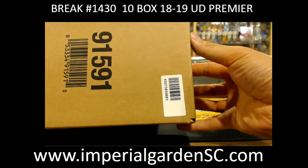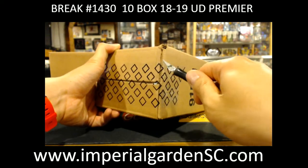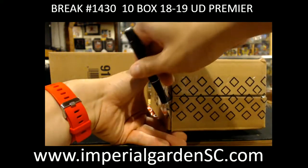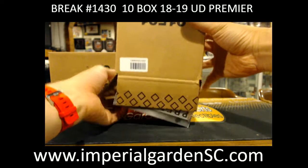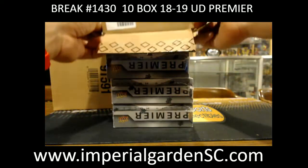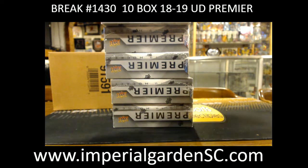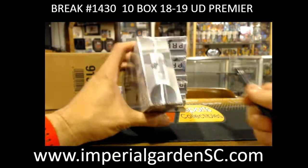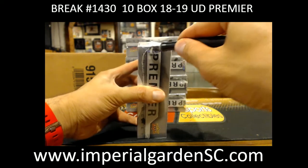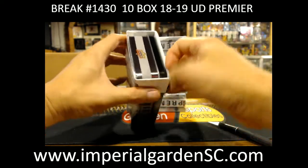We're going to start it off with 98.83 as our first entry for tonight, good luck guys and gals. The next new product is going to be on the 25th, which is 1920 Artifacts. That will be the next new product — we'll be switching back to some Ultimate as well, rotating Ultimate and Premiere until we start busting the Artifacts.